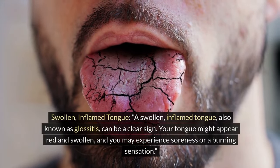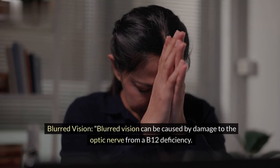Mouth ulcers or canker sores are another visible sign. These painful lesions can develop on the gums, inside of the cheeks, and even on the tongue.